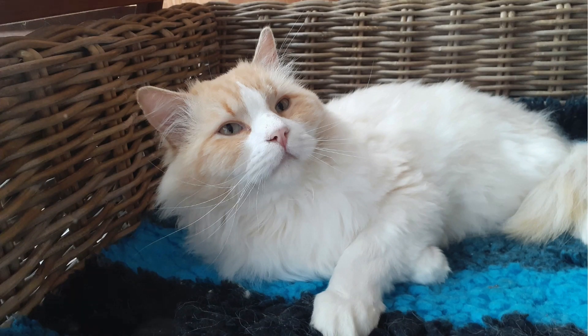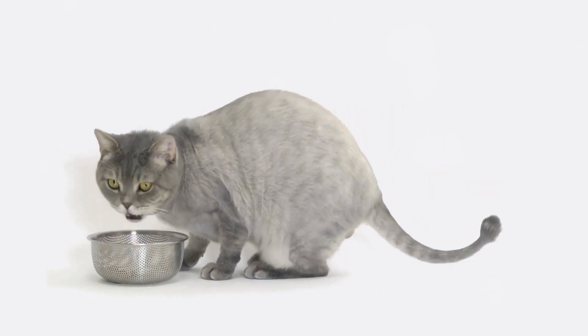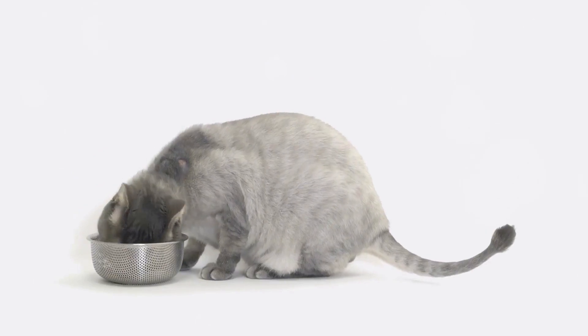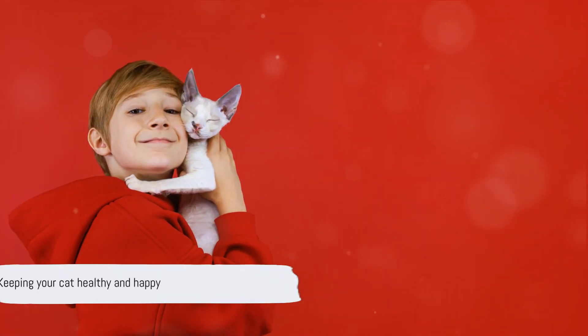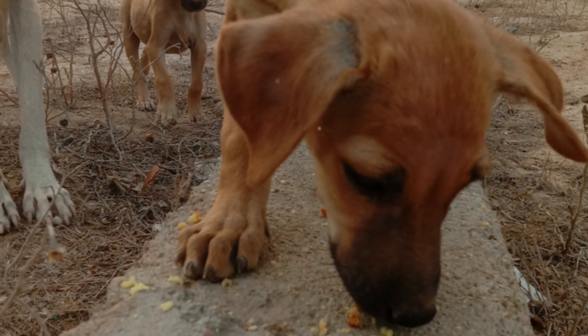After all, our pets are more than just animals — they're cherished members of our families. So let's keep our eyes wide open and our hearts filled with love. Understanding the signs of kidney disease can help you keep your cat healthier and happier for longer.